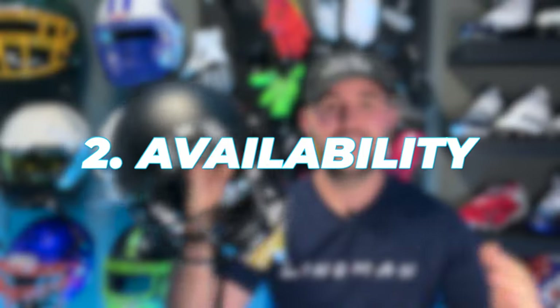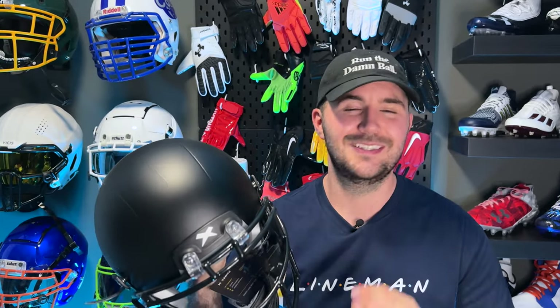Number two is going to be availability, and this is another big one. When you're trying on a helmet, it is really hard to figure out what you want by just trying it online, seeing how it looks, maybe measuring your circumference of your head and seeing what would fit. The reality is with helmets, you need to try them on in person, and going into the store can sometimes be really tricky to find other brands. The Zenith X2E is available at Dick's Sporting Goods.